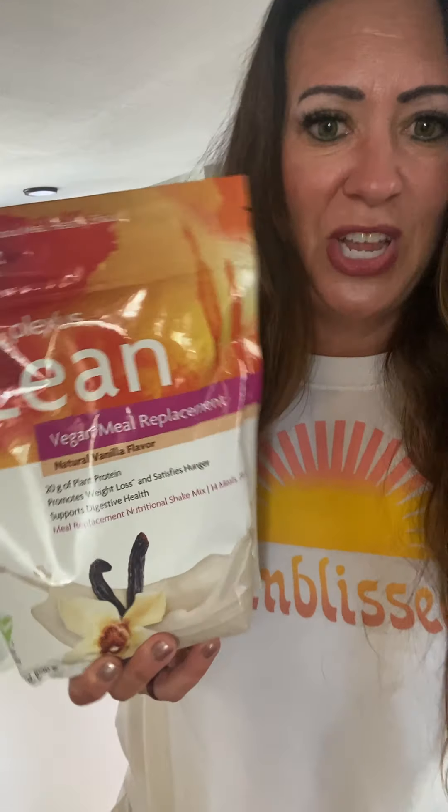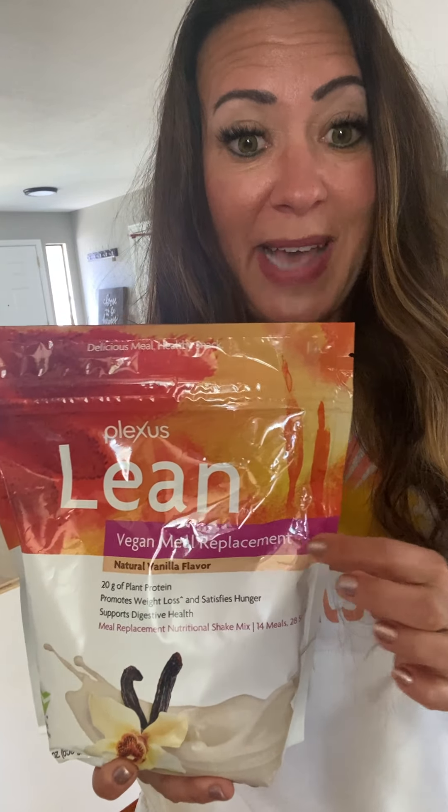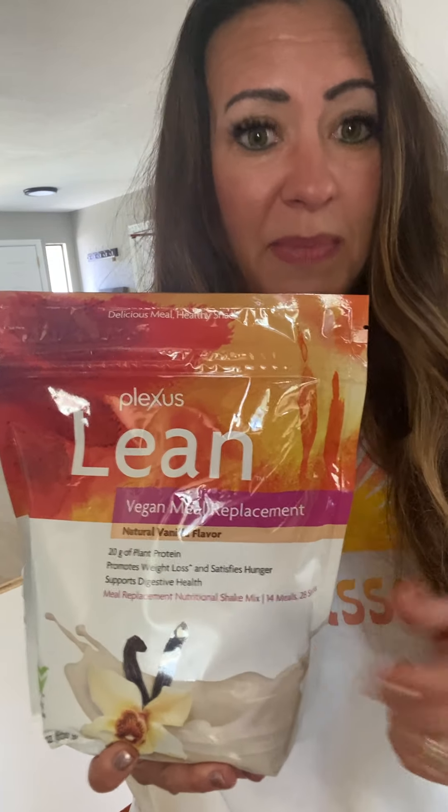This is our protein shake. We have two versions of Lean: there's a vegan version, which I recommend for O blood types, and then if you are an A, B, or O, you can do the whey-based version. This is a vanilla, but some people do chocolate — to each his own. We have both versions: milk-based or plant-based, whatever is best for you.